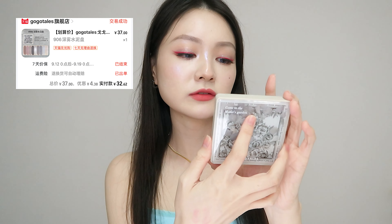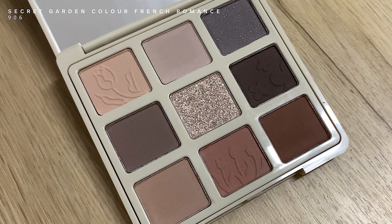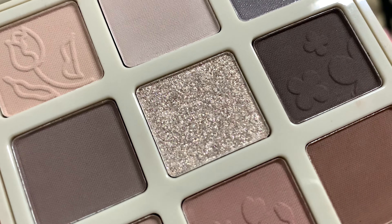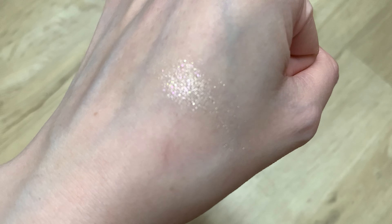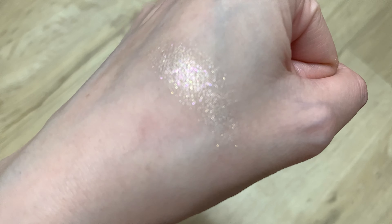Eyeshadow palette from GoGoTales — it is called the Secret Garden Color French Romance, shade number 906. It's in a colour scheme that is pretty hot recently, which is like the cement colour scheme. The glittery shimmer shade in the middle is the star for me. I forgot how extremely stunning their shimmer glitter shades are until I tried this on — it completely blew my mind. I did use this palette in creating today's look, but only two shades.